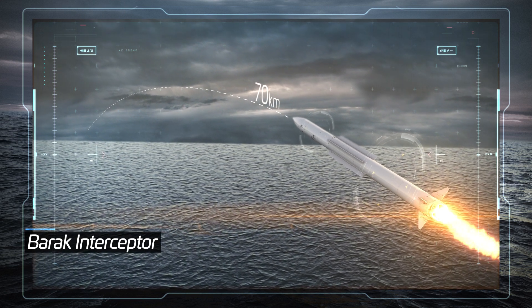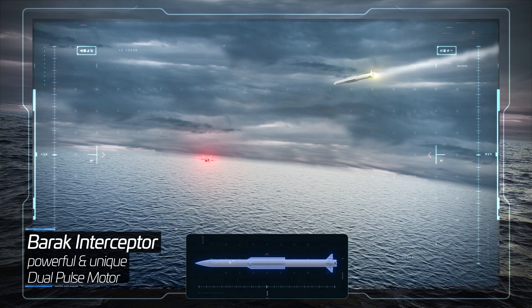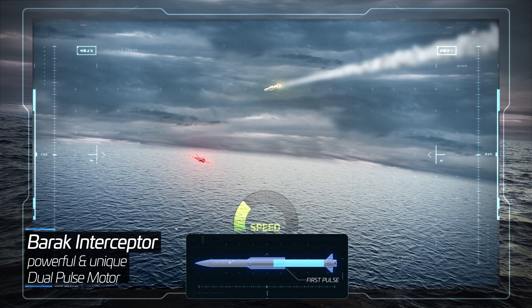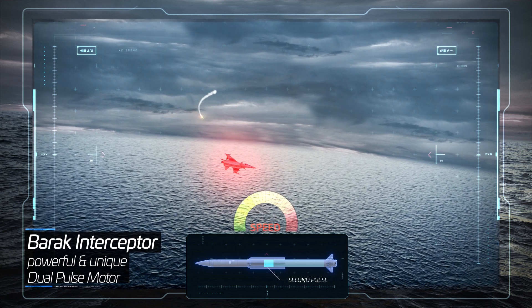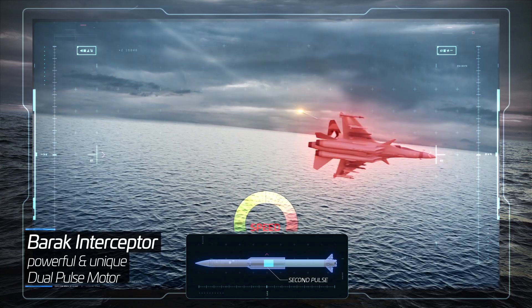The interceptors feature three key capabilities. First, the dual pulse engine. Unlike standard interceptors with single pulse motors, the Barak interceptors utilize a unique dual pulse engine. By optimizing the activation time of the second pulse, they gain the additional speed and maneuverability required for interception.